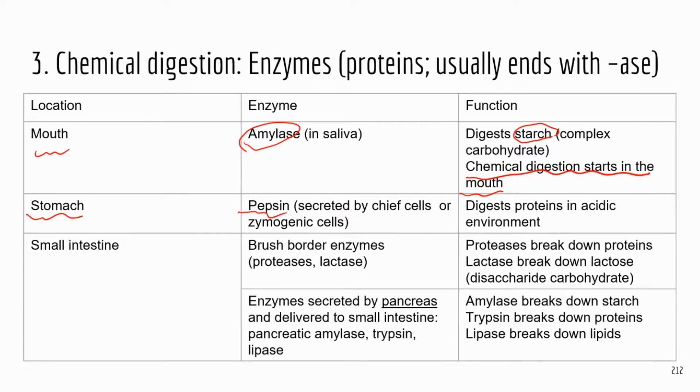The stomach has pepsin, which is the enzyme that digests protein. If you have a question asking where protein digestion occurs first, the answer is the stomach. The acid in the stomach can activate pepsin — the precursor for pepsin is called pepsinogen. When pepsinogen is in a very acidic environment, it's converted to the active form, pepsin. Pepsinogen is created by the chief cells in the stomach.